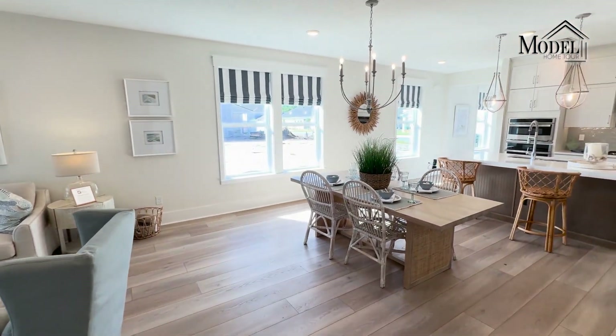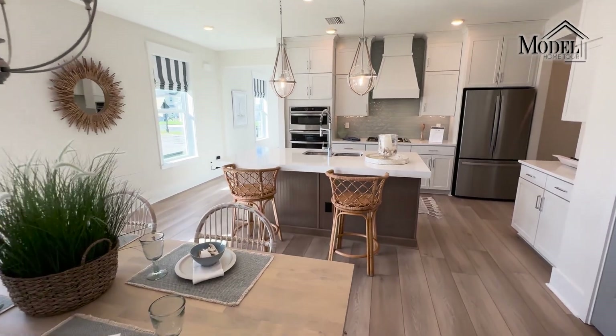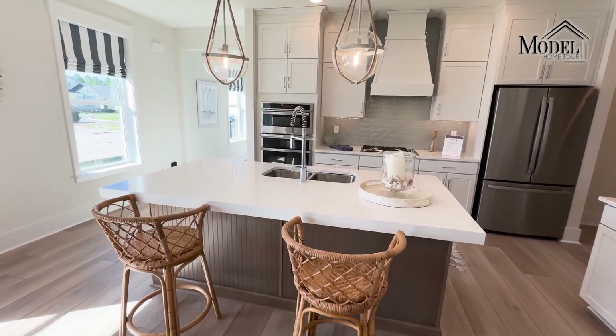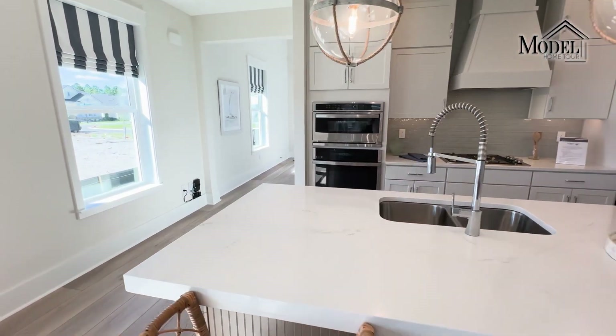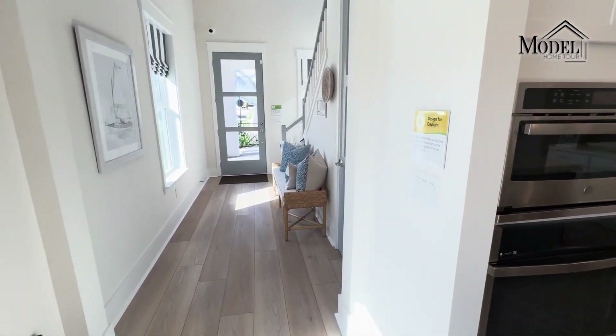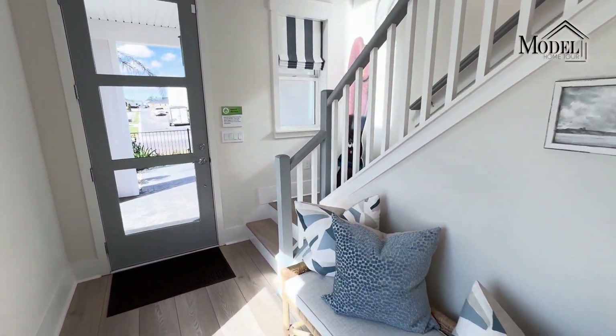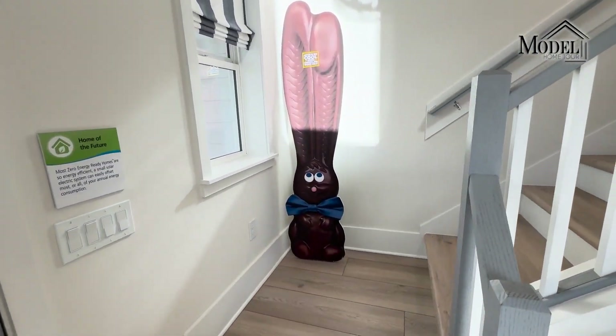Now we'll head upstairs before ending on the back patio. All in all, this is a really well-designed house as far as separating all the spaces.